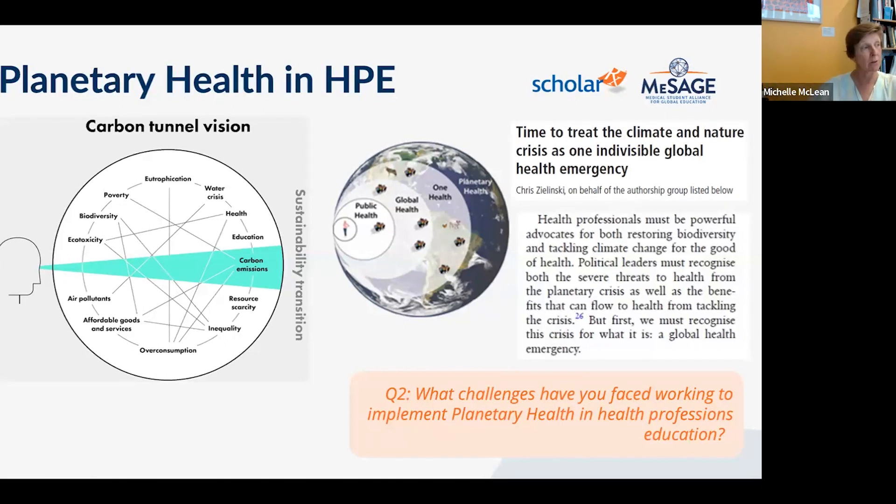You cannot claim to practice sustainable healthcare at work while wasting food at home. Australians throw away 30% of household food — trees are cut down to grow food that ends up discarded. We have to be personally and professionally responsible for our individual footprints. Consistency between professional commitments and personal behavior is essential.